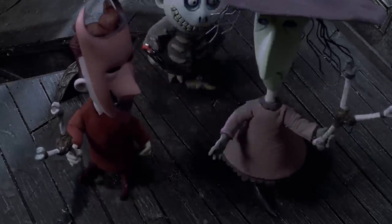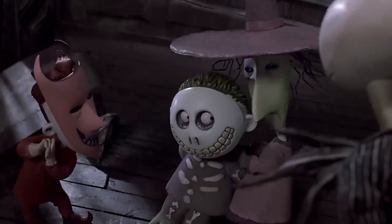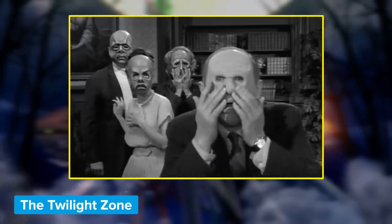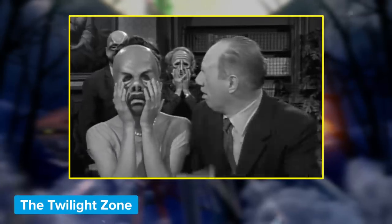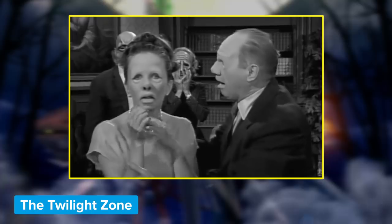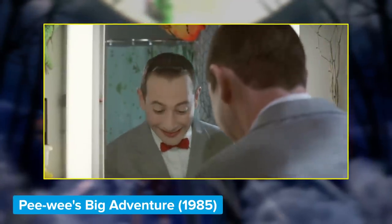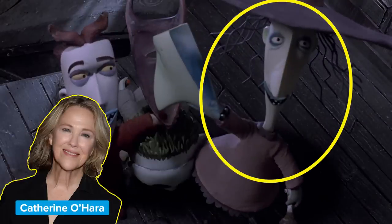There are three more characters that share another face-based Easter egg. Lock, Shock, and Barrel are the three most famous trick-or-treaters in Halloween Town. Did you see how their faces aren't really any less bizarre than the masks they wear? That's because the filmmakers are referencing a classic episode of The Twilight Zone called 'The Masks,' where characters take off their masks to reveal faces almost exactly as grotesque as the masks they wear. Lock is voiced by Paul Reubens, who shot into the stratosphere as Pee-wee Herman in Tim Burton's Pee-wee's Big Adventure. Shock is actually voiced by Catherine O'Hara.